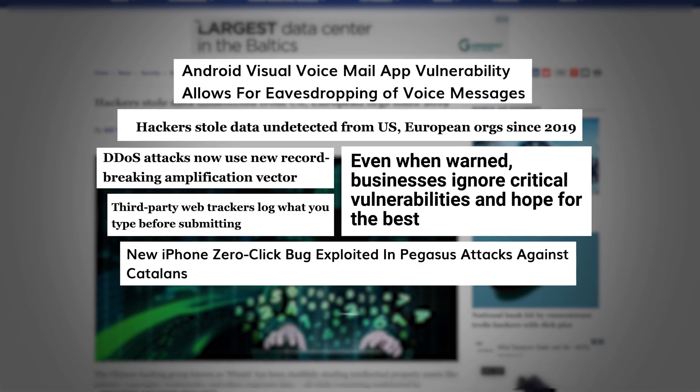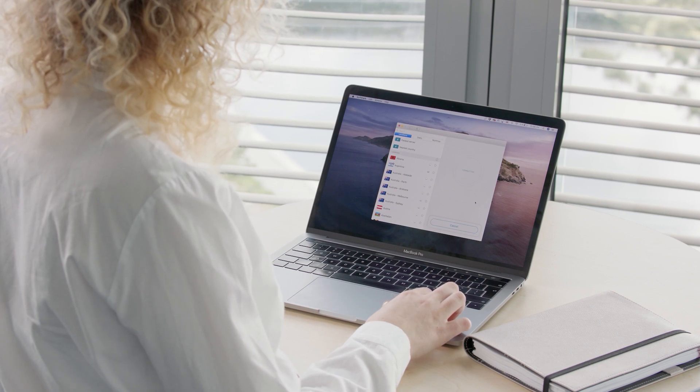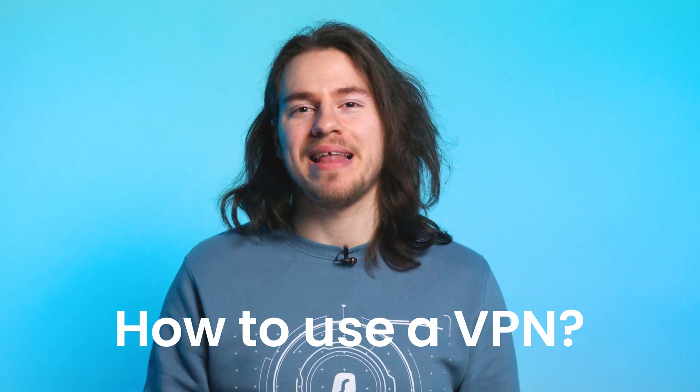The internet is full of all kinds of bad actors trying to get your data. That's why you need a VPN to protect and secure it. Let me show you how to use a VPN and become safer online.